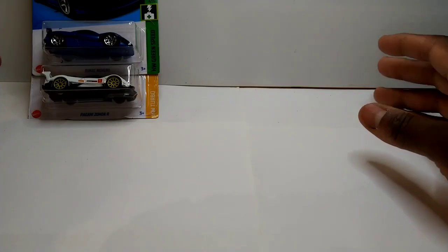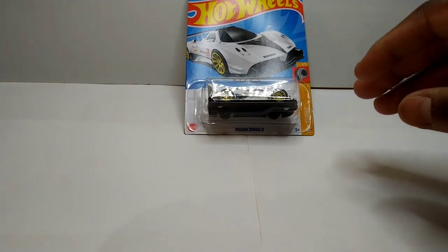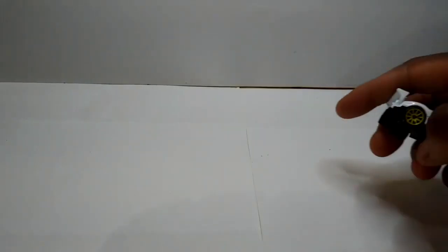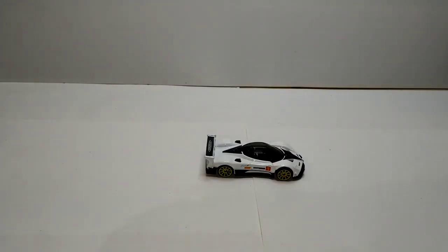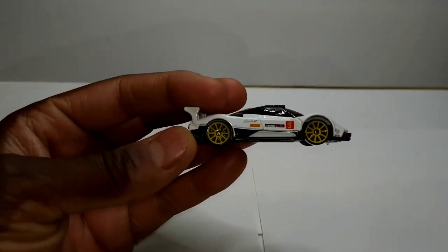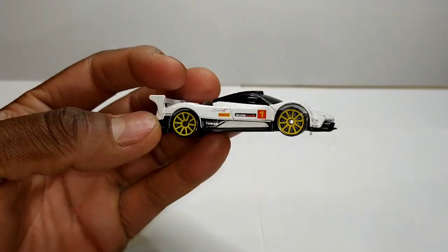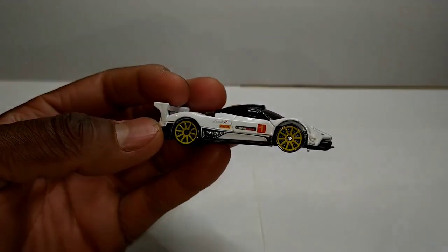The first one I want to talk about is this — let's start out with the Pagani Zonda R. Opening up these cars ain't never going to be perfect, but I guess that's part of the fun. This is actually pretty nice — the white with the yellow wheels. I still prefer the black one; I like that one a lot better, but I'll take the white one.